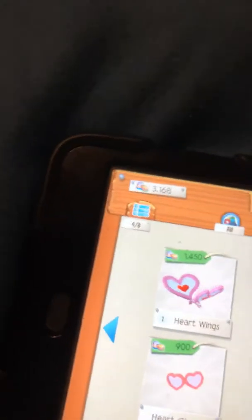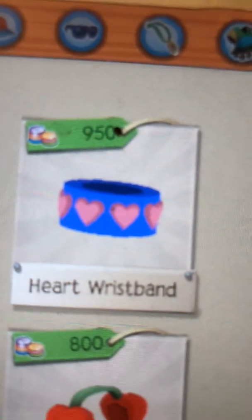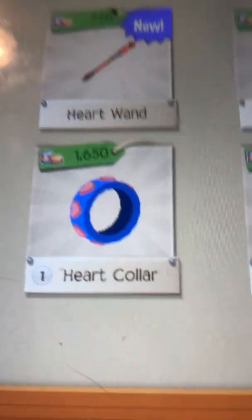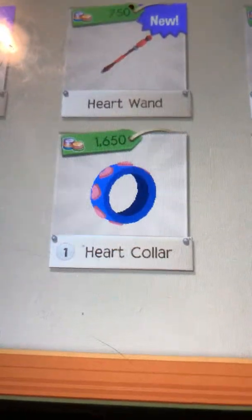You see this heart wristband and these cupid wings? These cupid wings, if they were on the computer, they'd be rare to get. I got cupid wings which are pretty cute, and then this heart collar that would probably be in the diamond shop for like a diamond or something, along with the heart wristband, because they kind of look like a spike - that's why I got them.